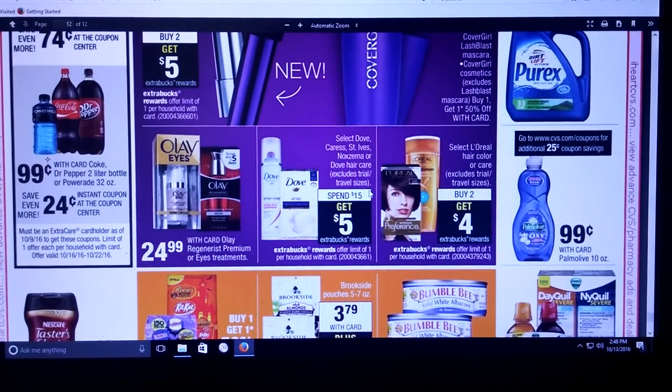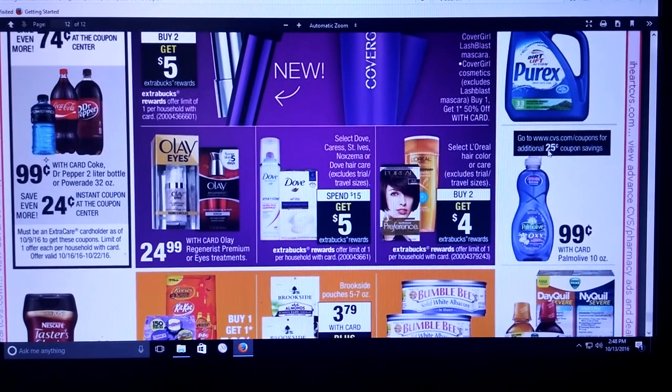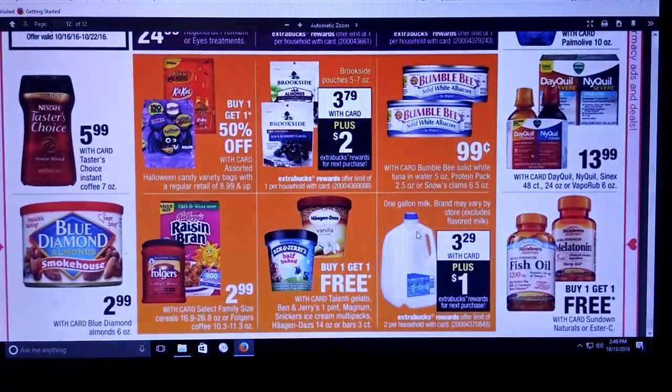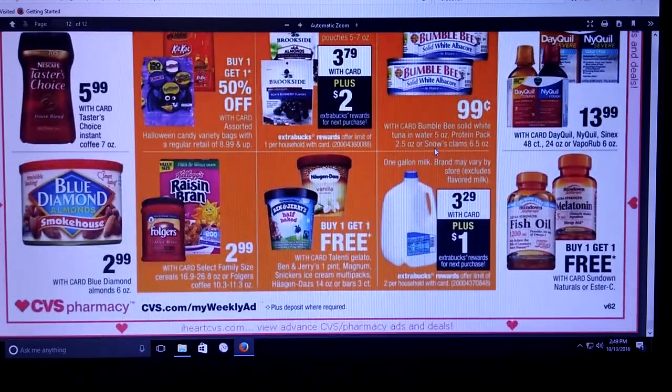Select Dove, Caress, St. Ives, Noxzema, or Dove Hair Care — spend $15, get $5. And they're mentioning the L'Oreal again — buy two and get $4. Palmolive is $0.99, and it looks like if you go to CVS.com/coupons or type coupons in the search box, there should be a $0.25 off coupon to lower this if you need dish detergent. Brookside Pouches are $3.79 and you can get a $2 ECB — that's really good off Brookside Candies. It would be really great if we had another coupon to add in the mix. And then milk is $3.29 and get a dollar extra care buck — I never get this in my area, but you guys are lucky if you get it.